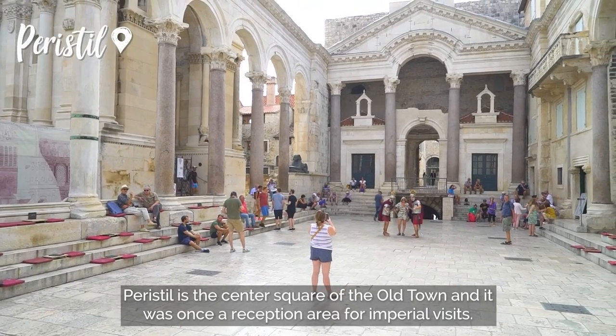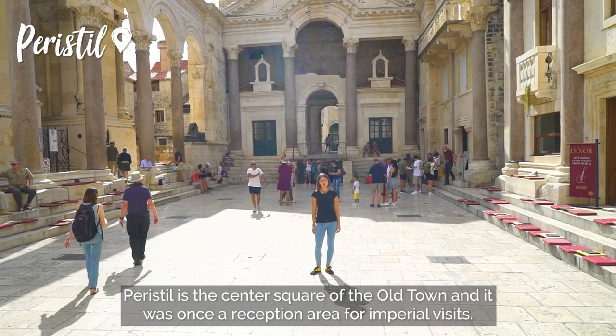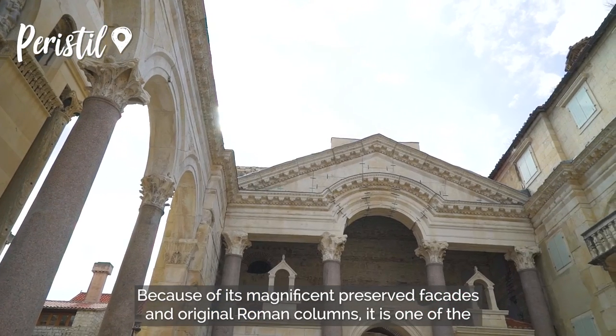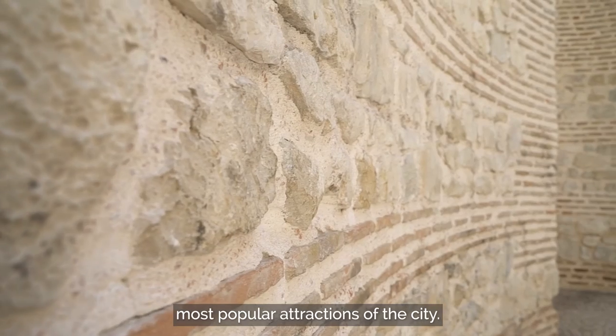Peristil is the center square of the Old Town and it was once a reception area for the Imperial visits. Because of its magnificent preserved assets and original Roman columns, it is one of the most popular attractions of the city.